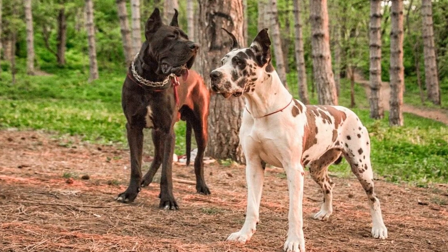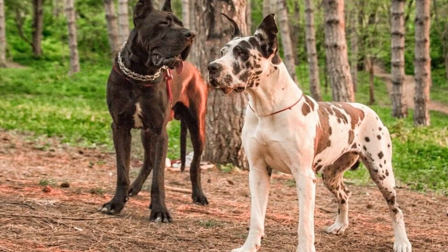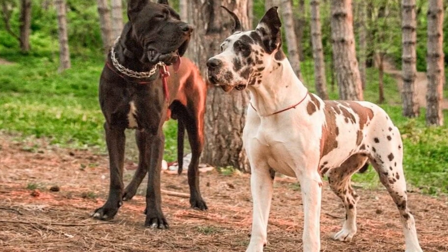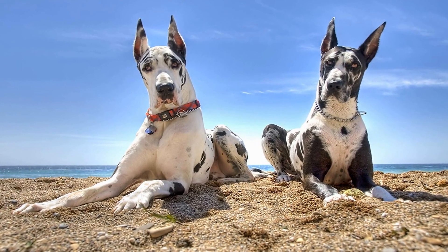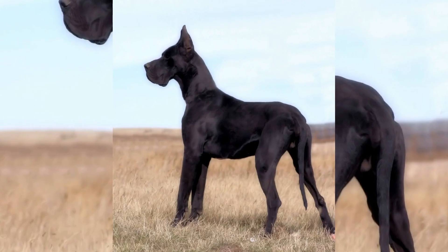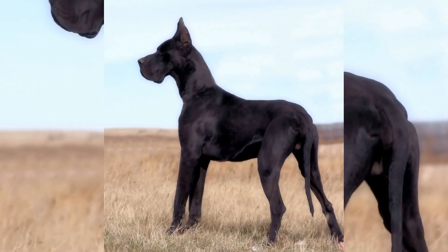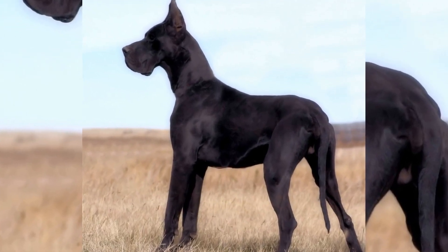While managing the shedding of a Great Dane can be a constant battle, it's important to remember the countless joys they bring into our lives. Their loyalty, gentle nature, and majestic presence make them one of the most beloved dog breeds. With a little bit of extra effort, you can create a clean, hair-free living space and continue to appreciate the beauty and companionship of your Great Dane.